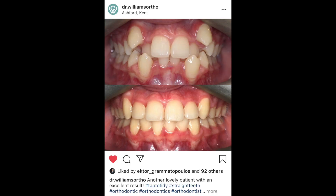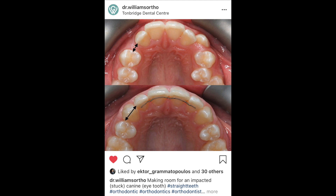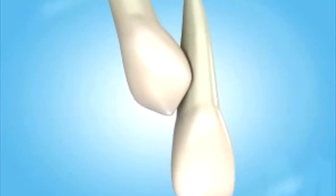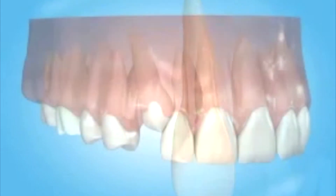There are a few outcomes to a canine being impacted: it either comes through on the cheek side — which can look a bit Dracula-type — it can come through on the inside, right on the palate, or worst case, it can come through in the line of the arch and actually eat through the other teeth. For that reason, impacted canines should be treated fairly promptly. If the waiting list is over four to six months, you might wish to consider private options if that's doable and doesn't cause financial hardship.